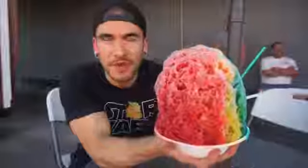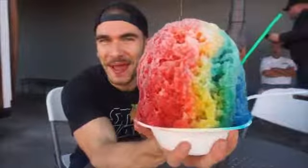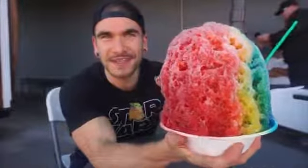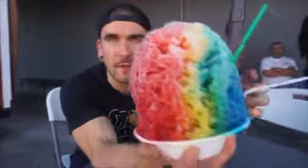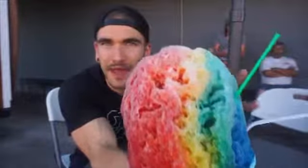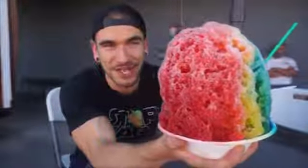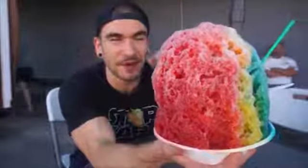Here we are with the shave ice — this thing is literally bigger than my head, and that says a lot because I have a pretty big head. The flavors I went with are strawberry, mango, and blue raspberry, but the yellow and the blue made green, so it's very colorful. This thing is absolutely giant. I've never done a shave ice like this before, so I'm super excited.